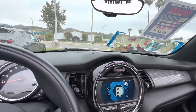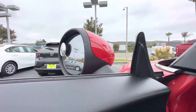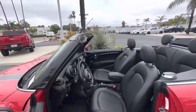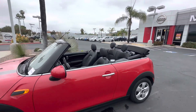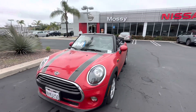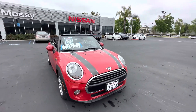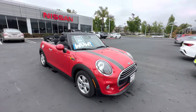Then let me show you outside. Look at it, it's super nice. We're looking forward to seeing you today or tomorrow — thank you!